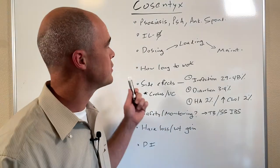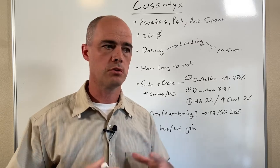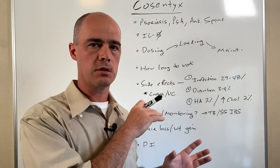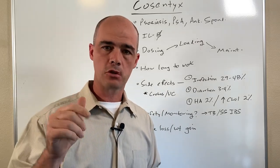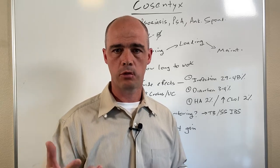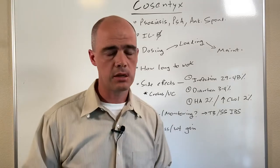Hi, this is Curtis Alexander. In today's video we're going to be talking about Cosentix. This is part of the 101 series where we give you a 35,000-foot overview of the medication if this is something you and your doctor are looking at. Before we get going, make sure to give me a thumbs up and subscribe — let me know if the videos are helpful.